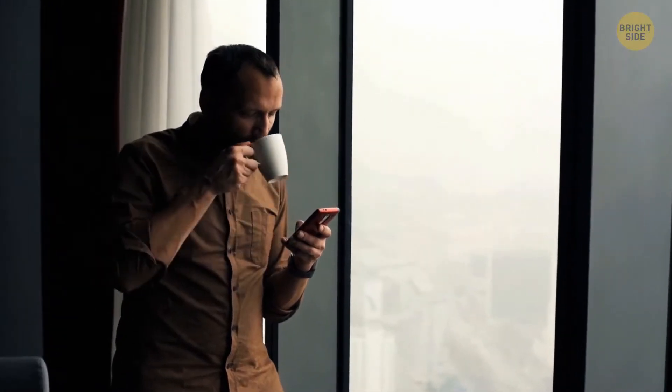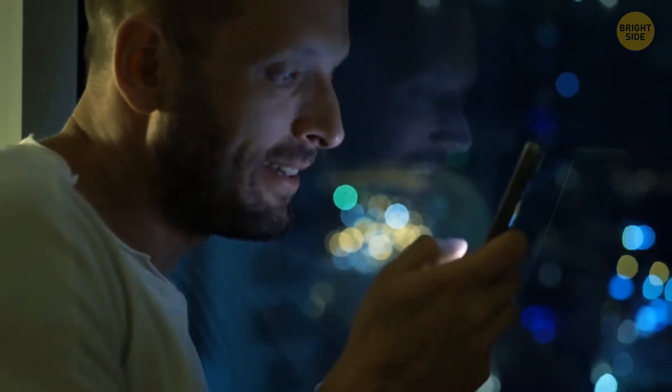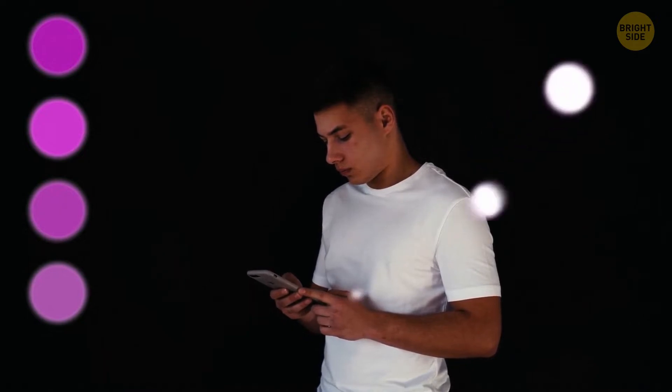Put your phone on selfie mode, leave the light off, and look around the room slowly while focusing on the screen. It'll be awkward moving around the dark room while looking at the screen in selfie mode, but try to keep an eye out for purple or white lights on the screen.